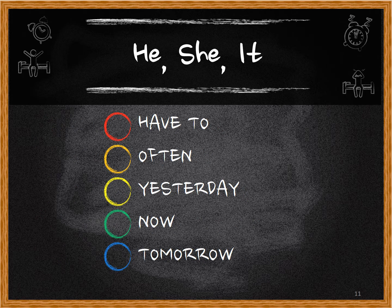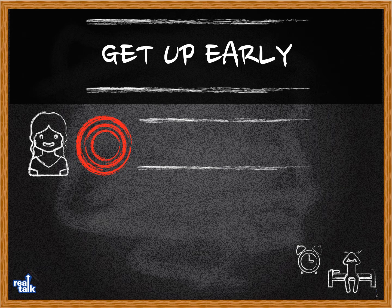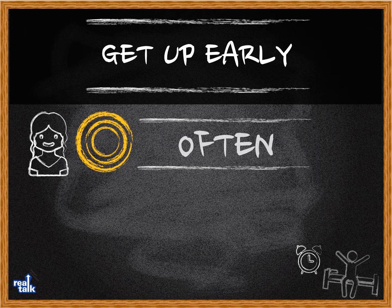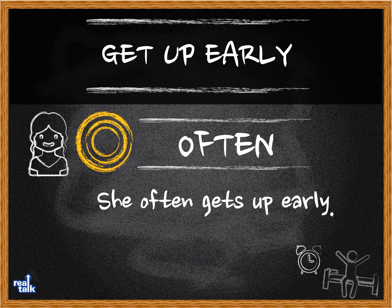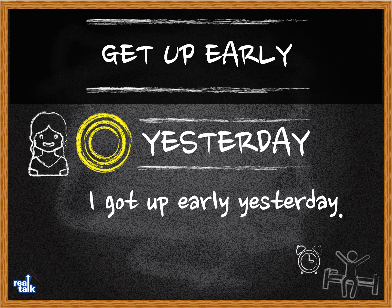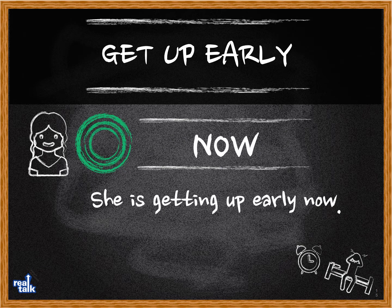Now we're going to try the exact same thing but with a sheet for the subject. He, she, and it are third person, so it changes a little bit. Get up early — 'have to': She has to get up early. 'Often': She often gets up early. 'Yesterday': She got up early yesterday. 'Now': She is getting up early now.